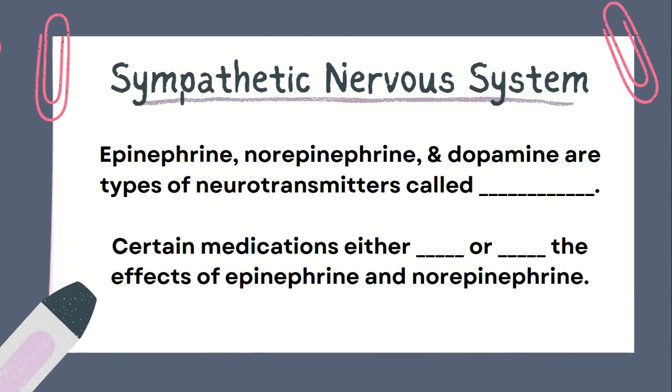To understand alpha and beta adrenergic receptors, we're going to focus a little bit more on the sympathetic nervous system. Adrenergic receptors bind mostly with epinephrine and norepinephrine. Dopamine can bind with adrenergic receptors, but also has specific dopamine receptors. Acetylcholine in the parasympathetic nervous system binds with muscarinic receptors. Epinephrine, norepinephrine, and dopamine are types of neurotransmitters called catecholamines.